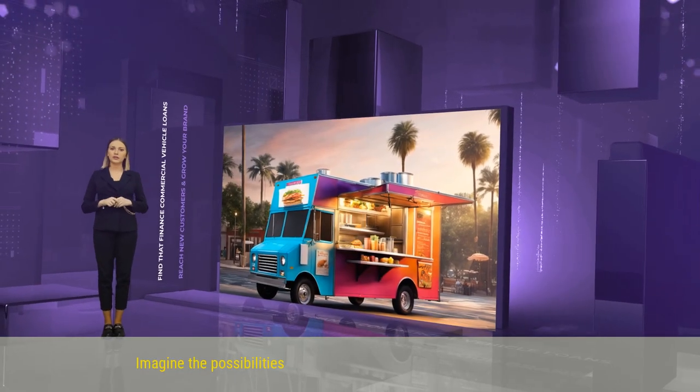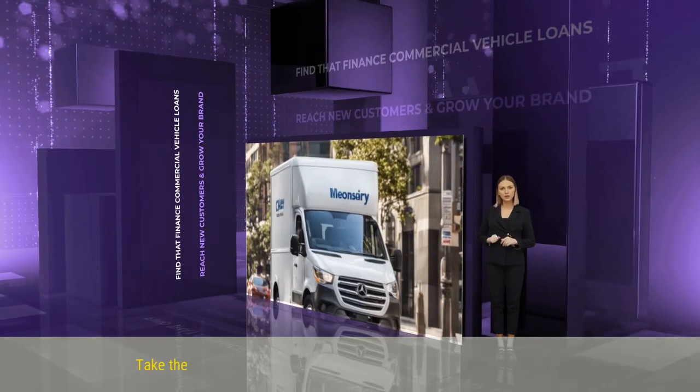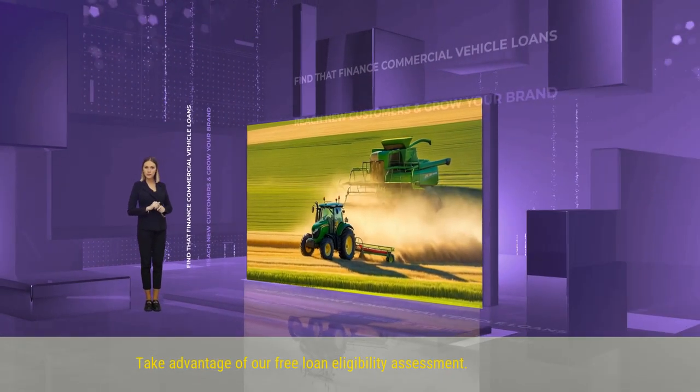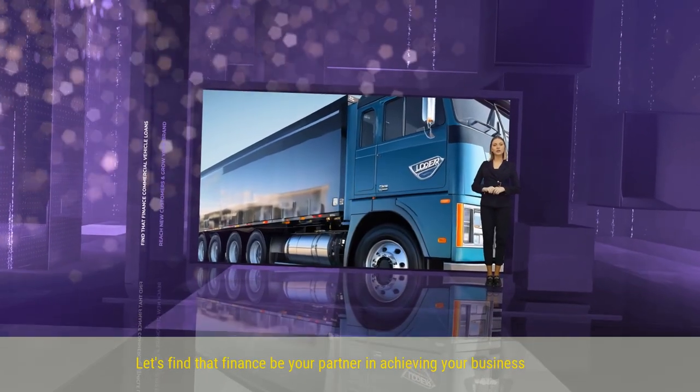Imagine the possibilities of reaching new customers and growing your brand. Take the first step towards success and apply for a loan today. Take advantage of our free Loan Eligibility Assessment. Let FindThat Finance be your partner in achieving your business goals.